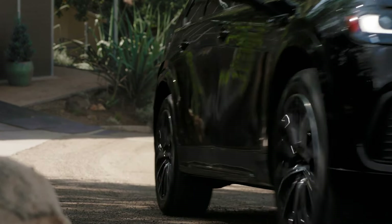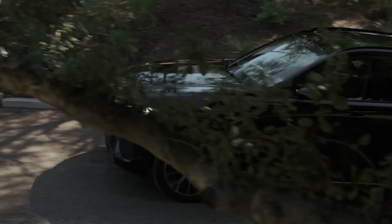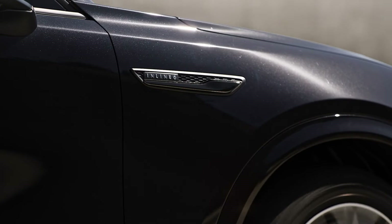Mazda has a healthy lineup of sport utility vehicles, starting with a small but affordable CX-30 and culminating in a three-row CX-90. There is, however, a bit of a gap in Mazda's offerings — a roomy SUV for five.